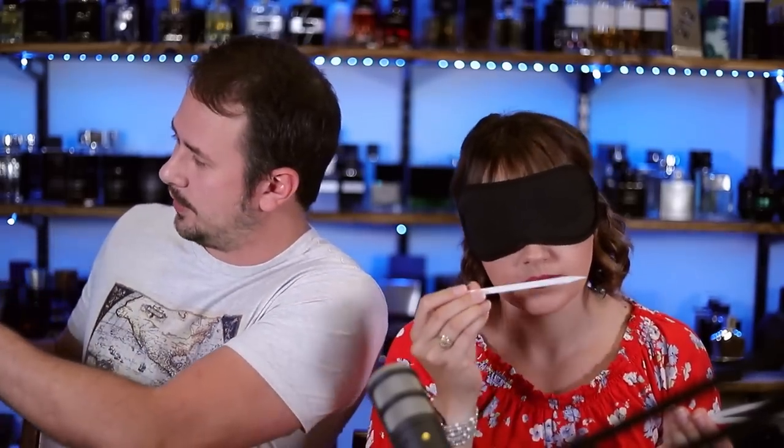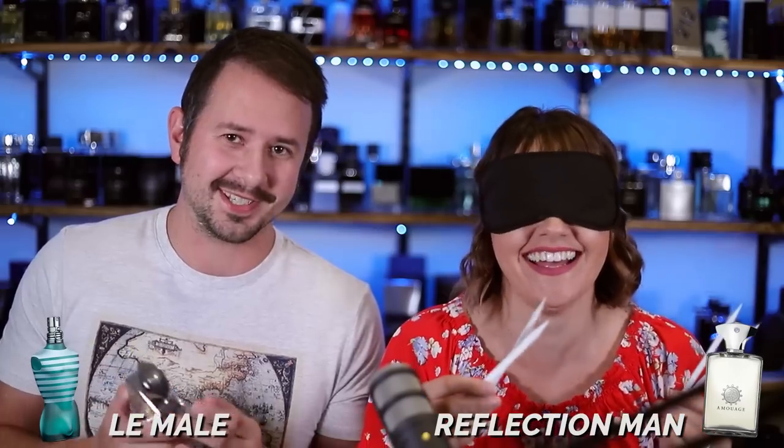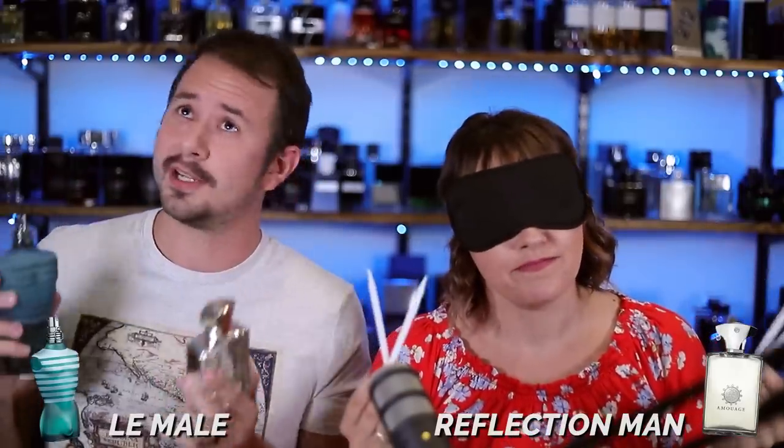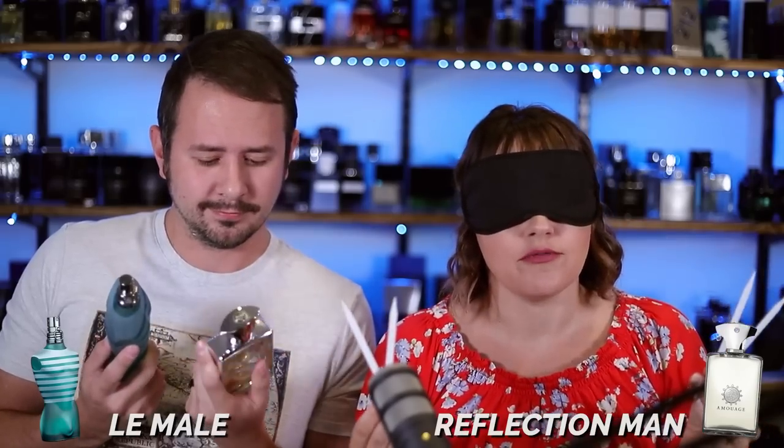On to matchup two. Here's the dry down of fragrance A, and I'm going to spray the opening. And then fragrance B — here is the dry down and I will spray forth the opening. So fragrance B is in your right hand and fragrance A is in your left hand — contrast and compare. They do smell extremely similar, so this is kind of a more difficult one.